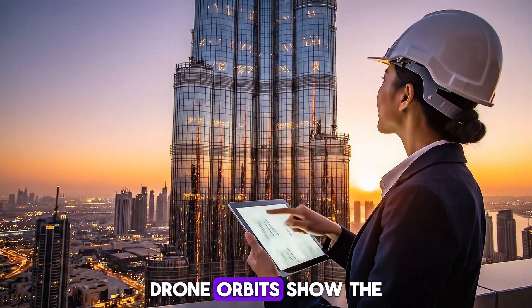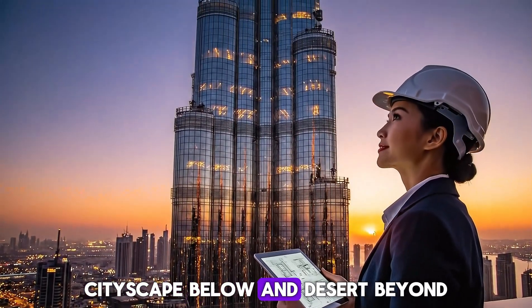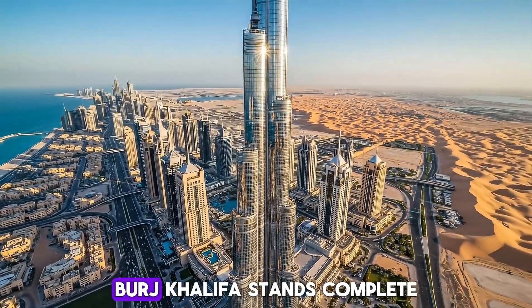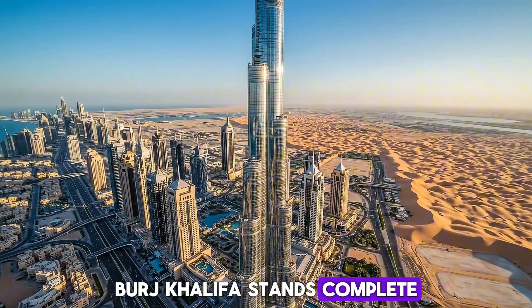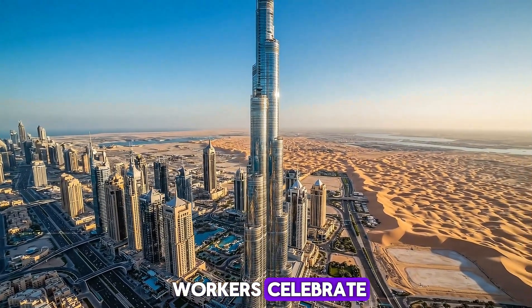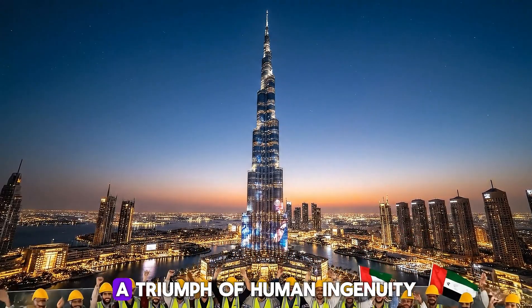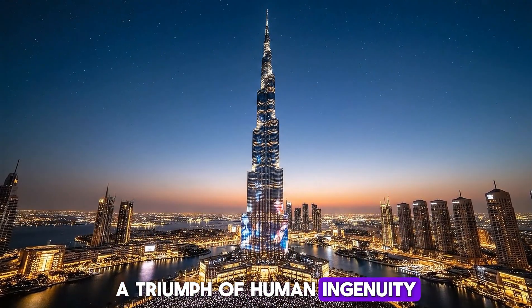Drone orbits show the full height, cityscape below and desert beyond. Finally, Burj Khalifa stands complete. Workers celebrate, lights illuminating the tower at dusk — the triumph of human ingenuity.